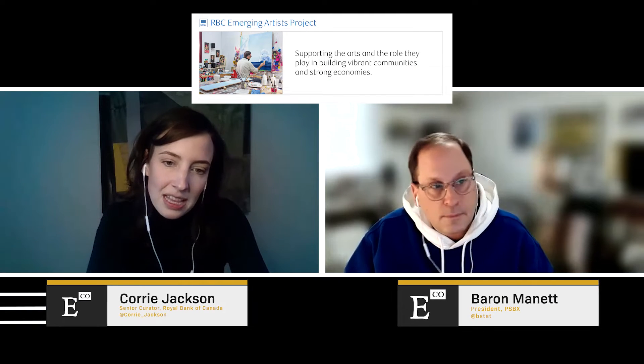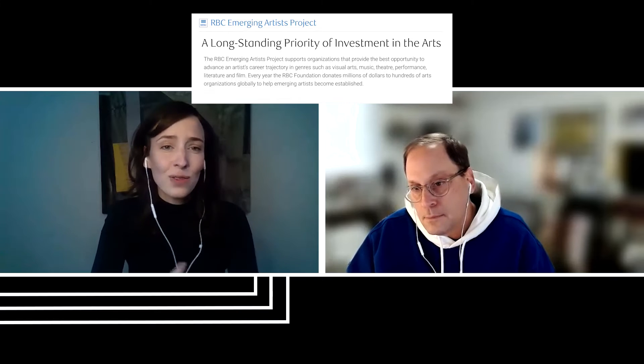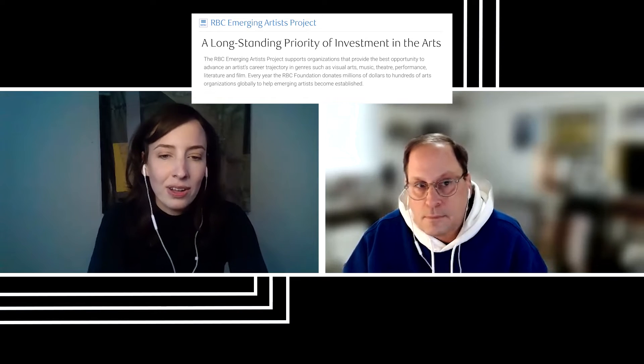There have been pretty significant milestones since then. Outside of the collections, there's also the amazing work that my peers at the RBC Foundation do. When I started at RBC, the curatorial group was part of the RBC Foundation, which reflects the relationship between working with artists in the collection and the philanthropic work the Foundation does. In 2007, they started the RBC Emerging Artists Project, anchored in supporting emerging artists in the early stages of their careers, which has had a wonderful influence on how we think about the collection.